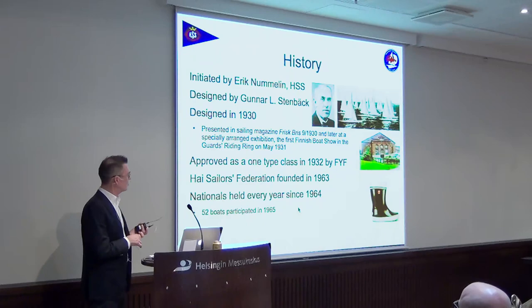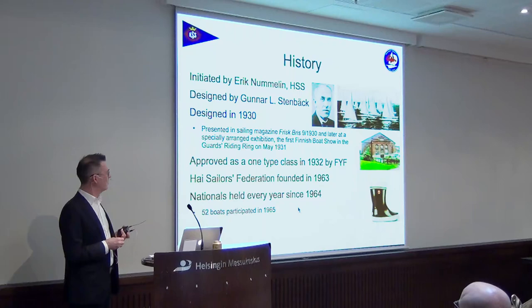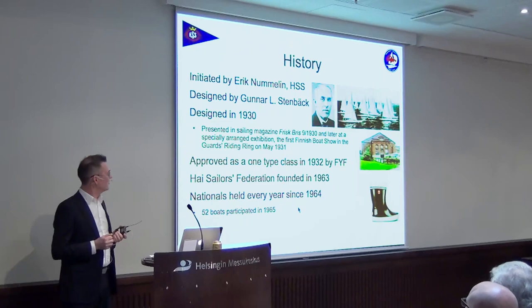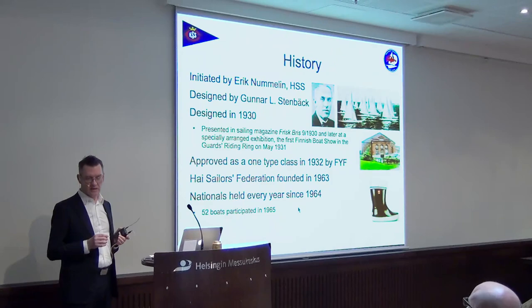It was designed in 1930 and presented at what's called Gaardin Manees — the Guards Riding Ring — in 1931 at a special boat fair. It was also presented in the first Piece magazine, number nine of 1930. You can see the Gaardin Manees in the picture on the right. It's in Kasarminkaatu in downtown Helsinki — that's where they had the boat fair.